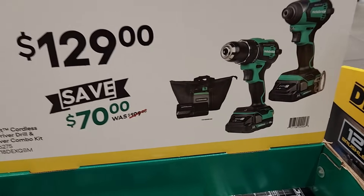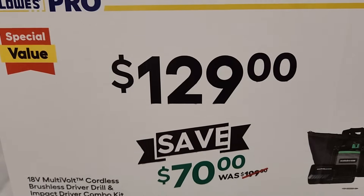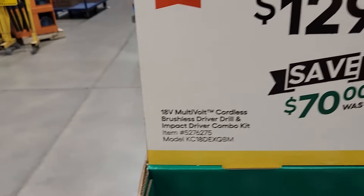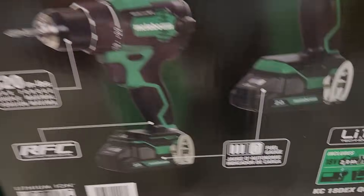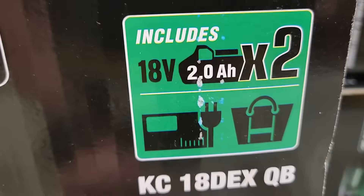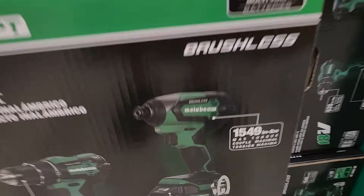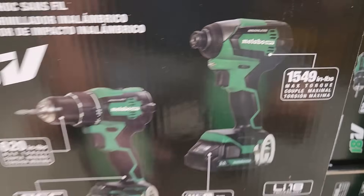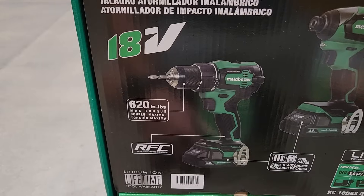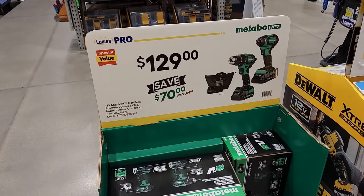Looks like they got a new lower price on the Metabo HPT combo kit. It was $199, save $70, now $129. So drill driver and impact driver combo kit. With this one you'll get two 2Ah batteries, the charger, and the bag. 1,549 inch-pounds of max torque on the impact, and 620 inch-pounds on the drill driver. New lower price on the Metabo HPT.